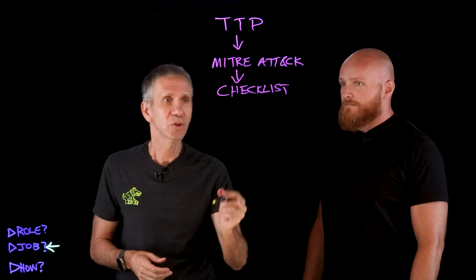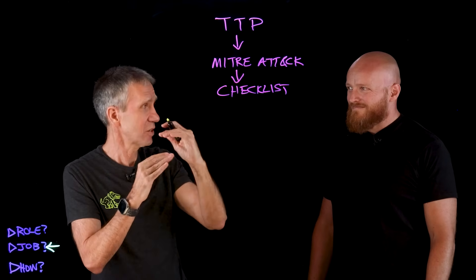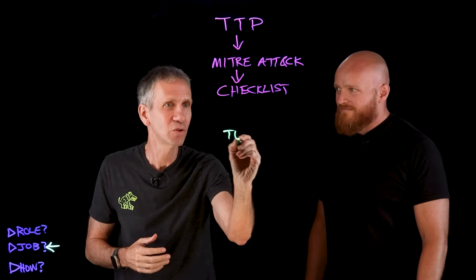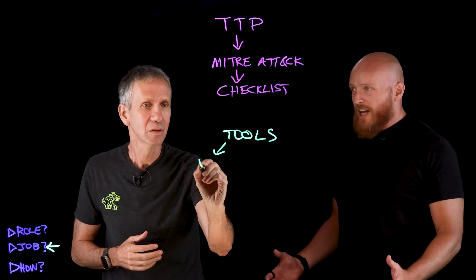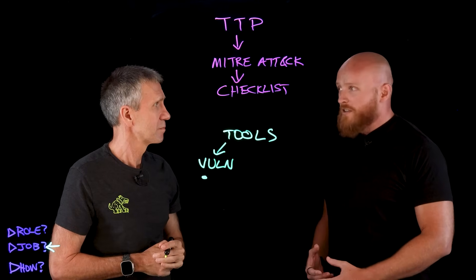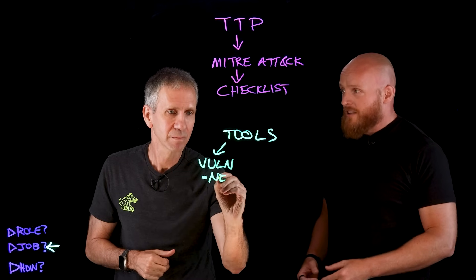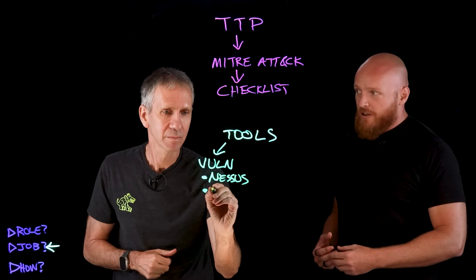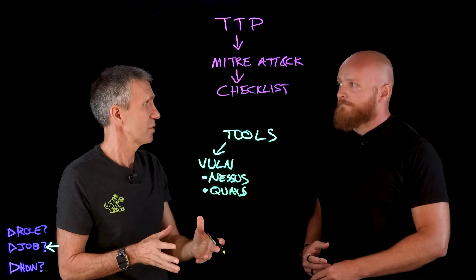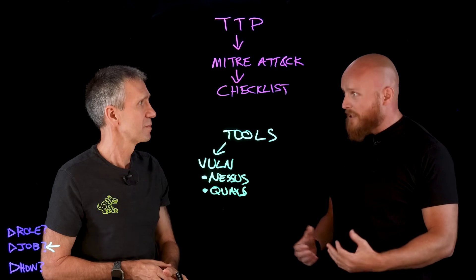Now, what about tools? You're not going to do all of this just in your head. Starting with vulnerability scanning, really popular tools might be things like Nessus or Qualys. These are industry-wide, well-known, and established as effective tools in their fields. They automate a lot of the process for you. And going back to things like MITRE ATT&CK, they also give us shared language to talk about vulnerabilities — if we see a vulnerability, what is it and how do we classify it?